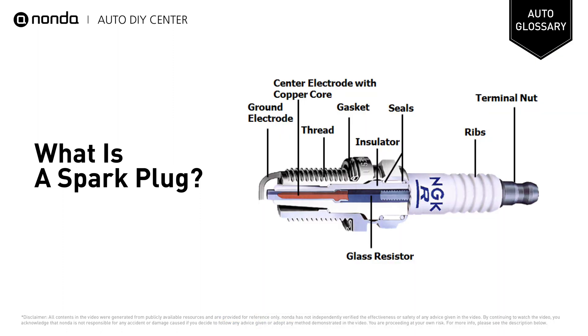Spark plugs have an insulated center electrode connected by a heavily insulated wire to an ignition coil or magneto circuit on the outside, forming a spark gap inside the cylinder with a grounded terminal on the base of the plug.